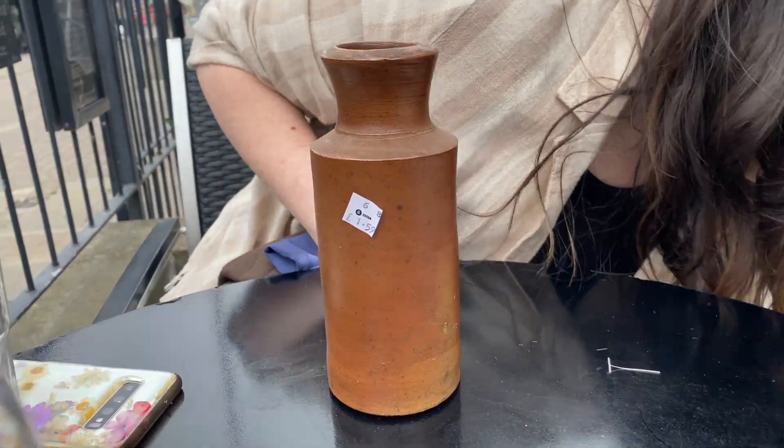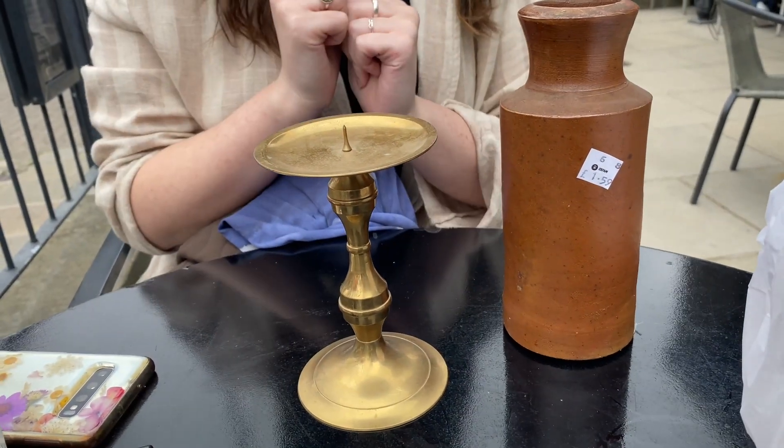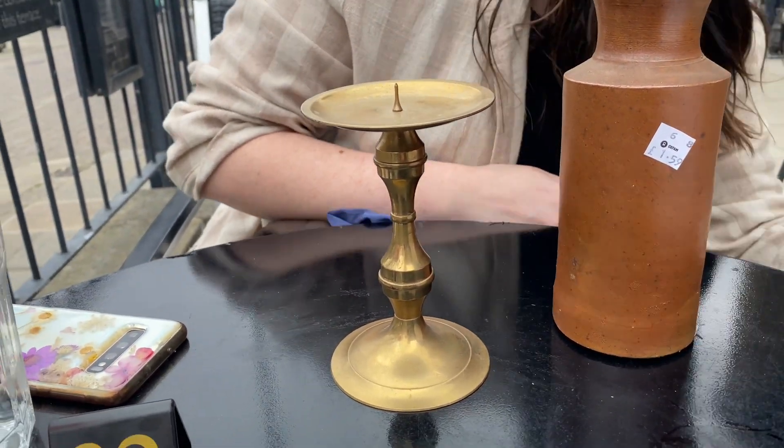There's some pottery — very cute, £1.59, bargain! And this is £2.50, just a little brass piece. I feel like you're going on Antiques Roadshow or something — you never know, it could always be worth something. You just never know what you can find.